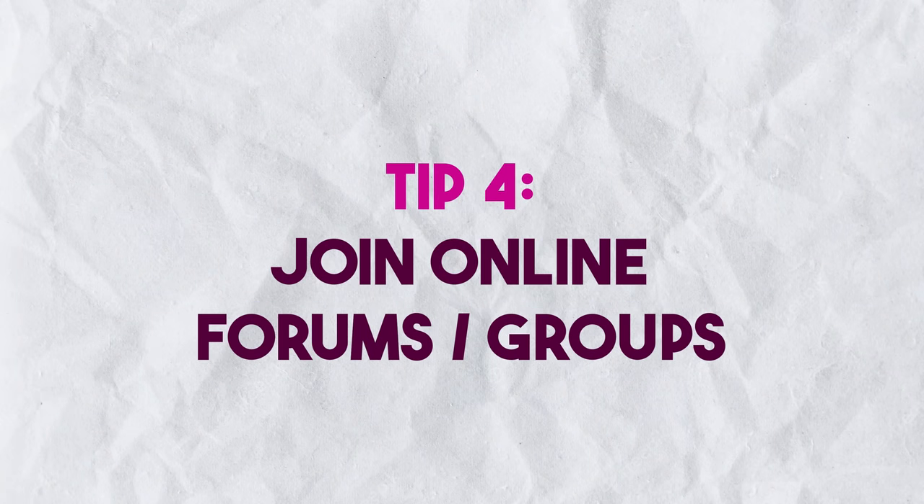The fourth tip is to utilize online forums and groups. Before I passed, I consulted friends who had already passed, and one pointed me to a Facebook group — I'll leave the link in the description. They discuss the Life in the UK test and share questions and opinions. Prior to my exam, someone in that group shared a link to a mock test website, and almost all the questions I encountered on test day came from that website. Joining the group is valuable alongside any other study method.